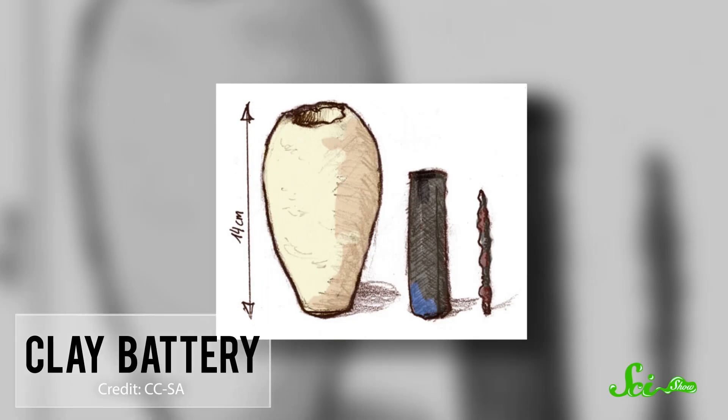It took a while for humans to get wise to the idea that stored electrical charges could be useful. In the late 1930s, German archaeologist Wilhelm Koenig was poking around in Baghdad when he dug up an unusual artifact — a 13-centimeter clay jar that held an iron rod encased in a copper cylinder and contained traces of an acidic liquid, probably wine or vinegar. It was a really old battery, like 2,000 years old. Experts debate what these batteries might have been useful for, but some believe they were tools in electroplating — using electricity to apply a thin layer of gold or other metal onto a different metal to make jewelry and ornaments.